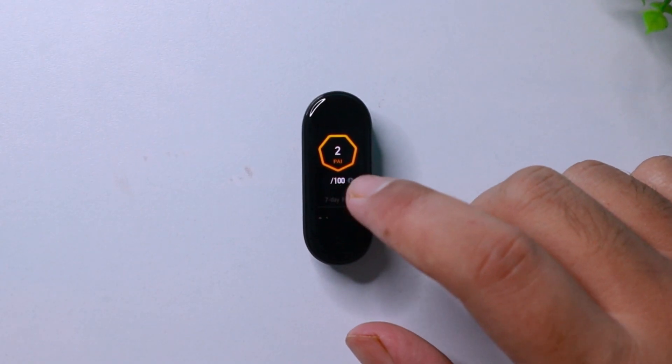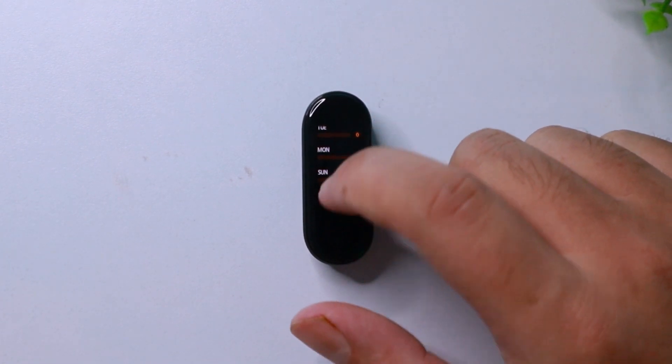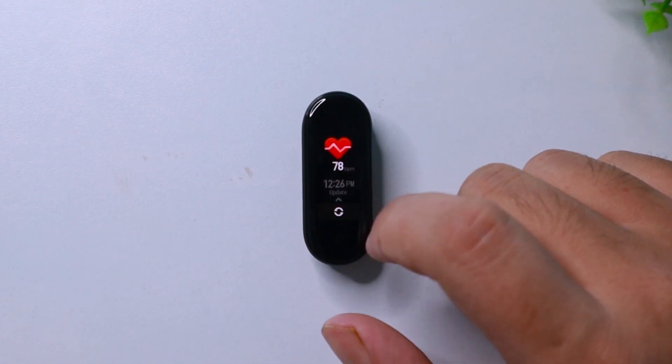The PAI page will also give you 7 days of reading, just like the steps count in the status page. In the next page of your Xiaomi fitness band, you get to measure your heart rate.